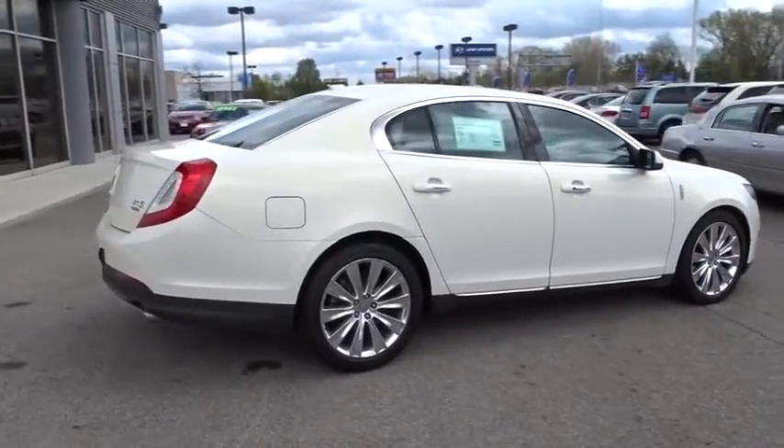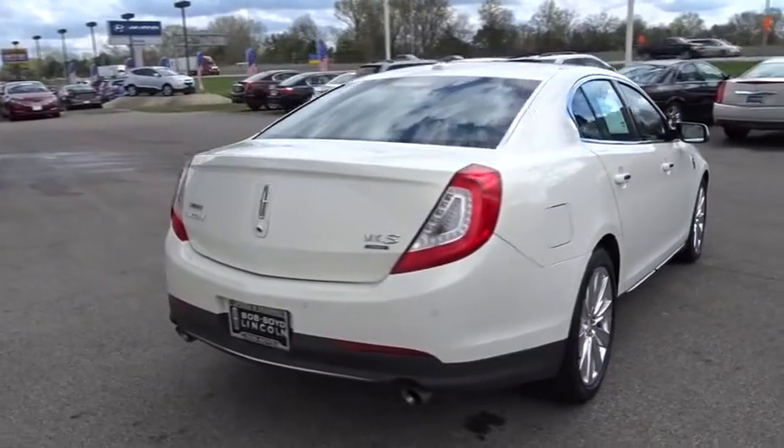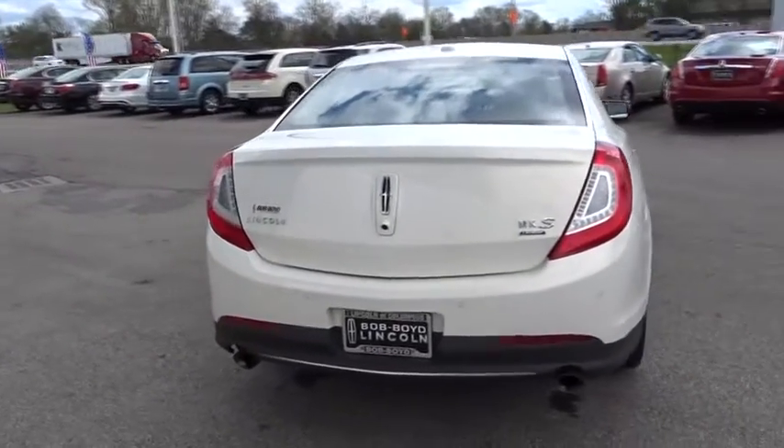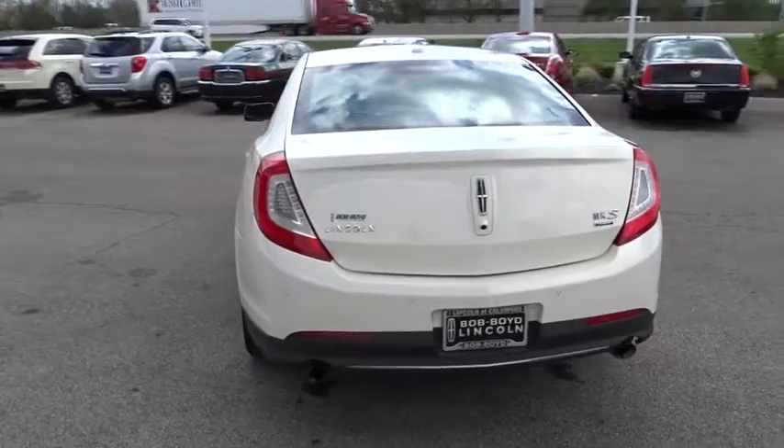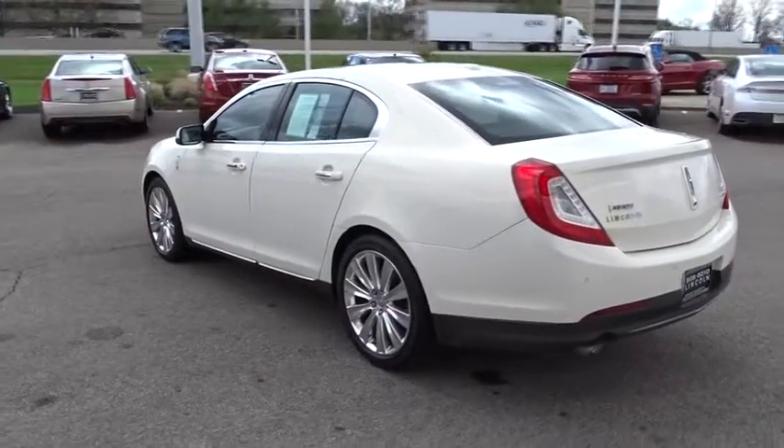Boasting a 3.7 liter V6 engine, it's also powerfully smart. This vehicle has less than 15,000 miles. This beauty is sure to make you the talk of the neighborhood, so call or drop in for a test drive today.